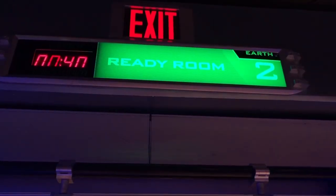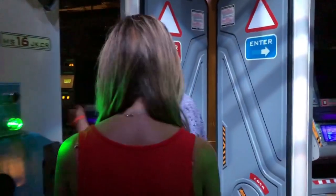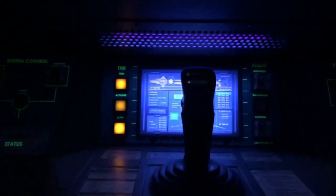In Mission Space they have two options: the Green Mission and the Orange Mission. The Green Mission is for the little ones — they even have boosters for them. The Orange Mission is a little bit more intense.